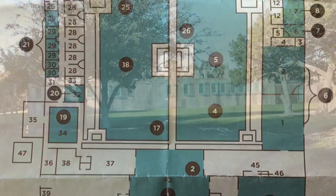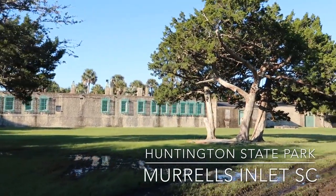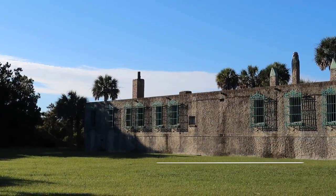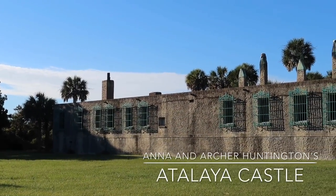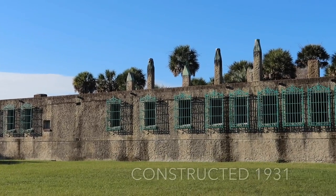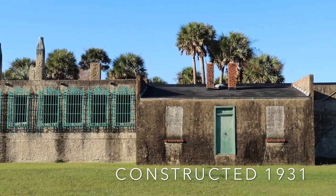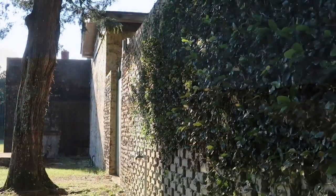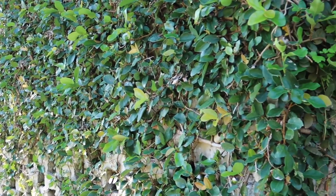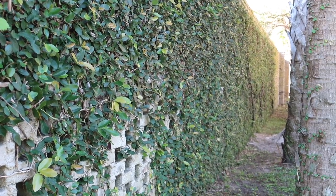Since then, this has been part of the state park system. Let's now take a guided tour through Adalaya Castle, located in Huntington State Park in Georgetown County, South Carolina. Constructed in 1931, this was Anna and Archer's vacation home and art studio for Anna's sculptures.